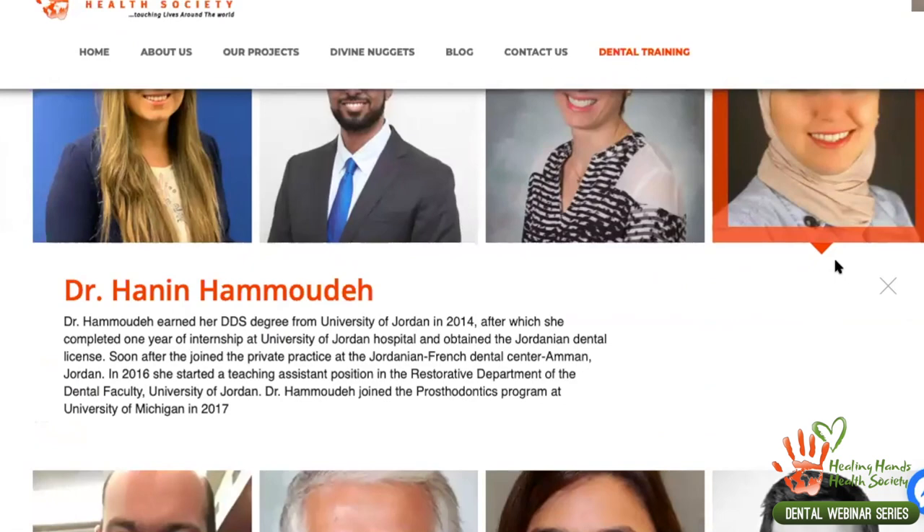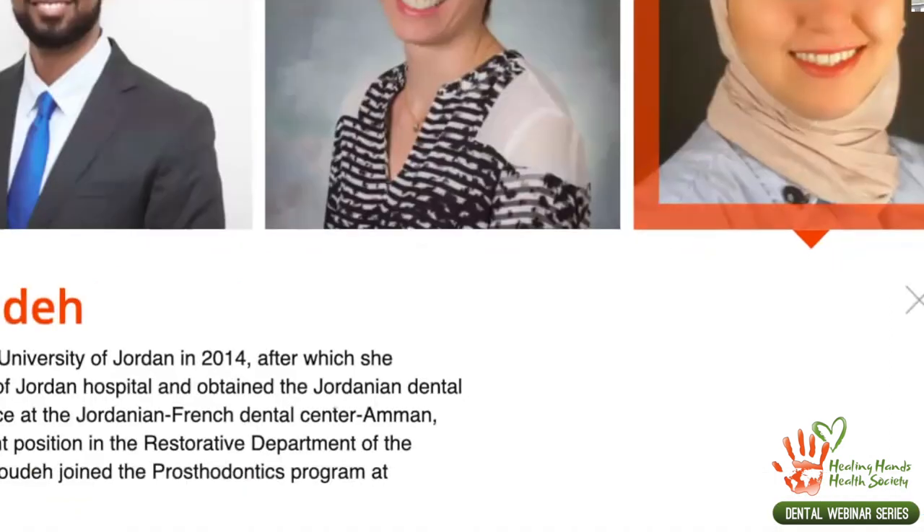Dr. Hanin Amude — she's my sister from another mother — is from Jordan. She received her dental degree from the University of Jordan in 2014, completed a one-year internship there, and obtained her Jordanian dental license. She then joined private practice at the Jordanian French Dental Center in Amman. In 2016 she became a teaching assistant in the Restorative Department at the University of Jordan, joined the postgraduate program in 2017, and is now an Assistant Clinical Professor at the Ohio State University. Welcome, Dr. Amude.